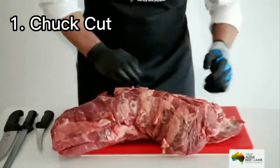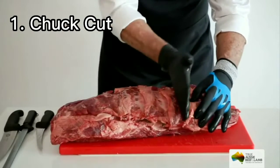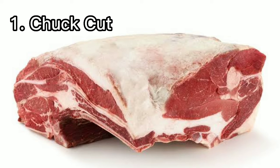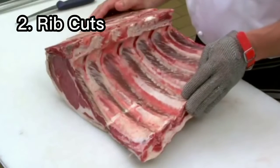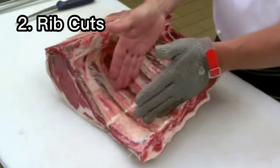Beef chuck comes from the cow's shoulder. It consists of the upper arm through the shoulder blade up to part of the neck. Number two: rib cuts. Rib cuts are notable for their fatty marbling, tenderness, and distinctive flavor.